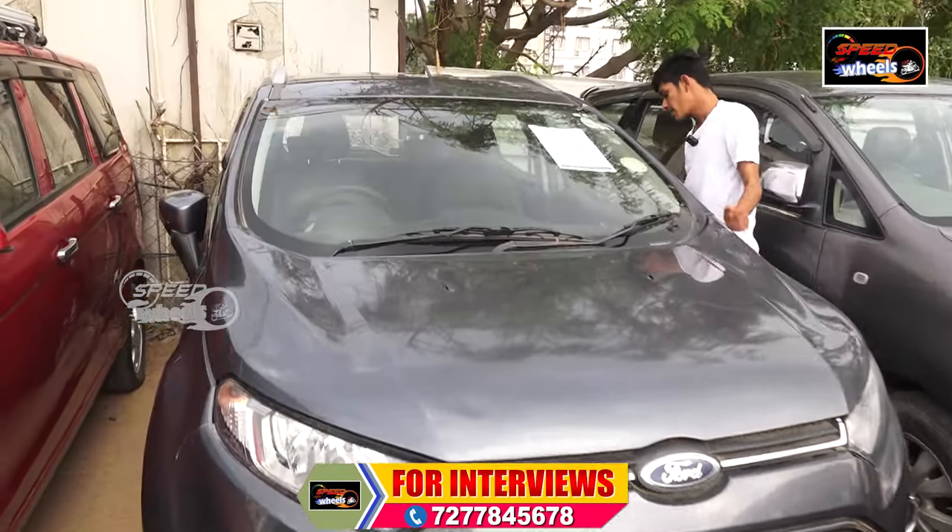This is priced at ₹11,00,000. The price is on the higher side, but it is worth it. This is the Hyundai Venue.